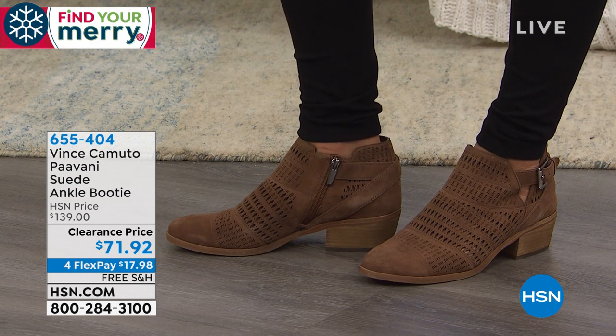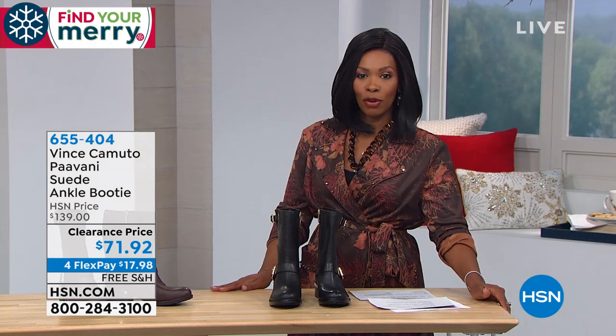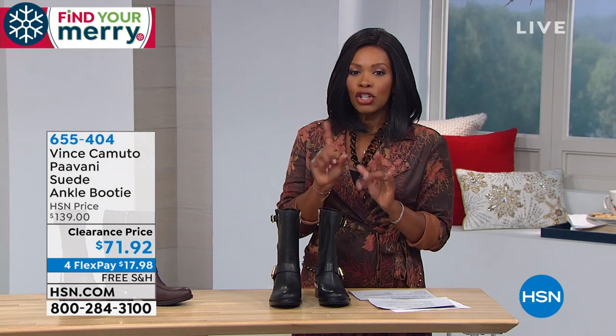That's coming up, so if you don't want to wait, you've got free shipping and four flex pay. And just as we get this show started — it's our friends and family event.